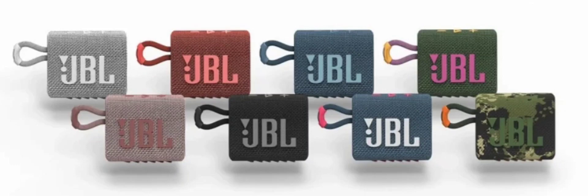The JBL Go 3 Ultra Portable Speaker is now available at a 20% off. If you're always on the move and crave a fantastic soundtrack to match, a quality portable speaker is vital. And if you're looking for one, the JBL Go 3 is a top-tier mini Bluetooth speaker. It's down to just $39.99, which is a 20% markdown from its standard $49.99 price tag.